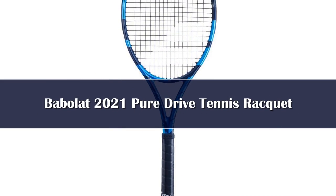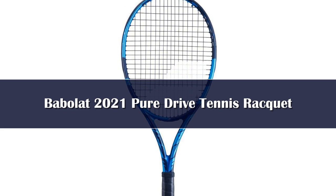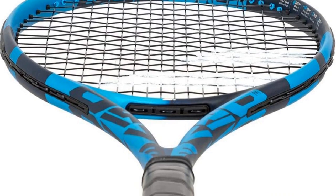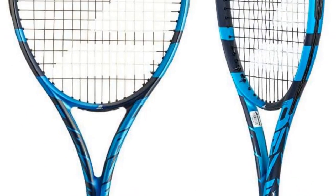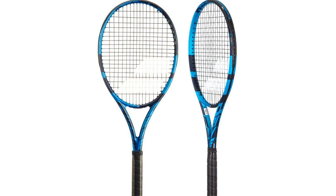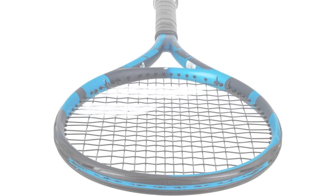Number 4. Babolat's PureDrive Tour is the top racket on the market for professional players. Launched in 1994 and formerly called the PureDrive Roddick for retired ATP player Andy Roddick, it's perfect for experienced players looking for a combination of explosive speed, power, and spin. The heavy frame generates raw power, so this racket is built for advanced players with high control.